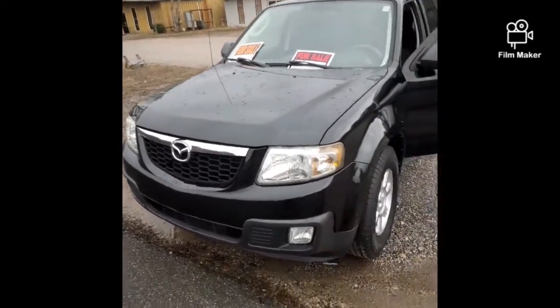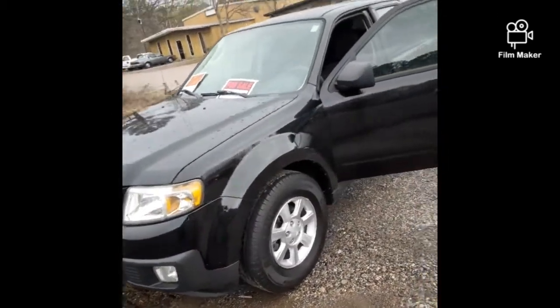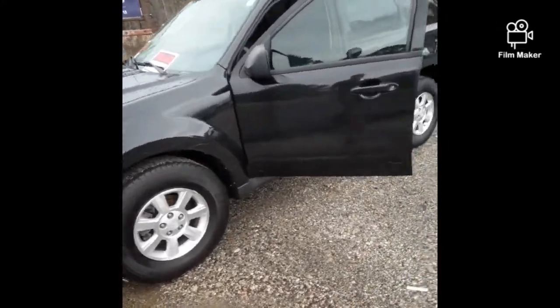Hello, peeps! Barry Elam here at B&U Auto Sales. Today I want to show you this 2011 Mazda Tribute.